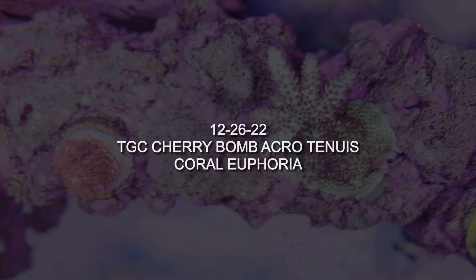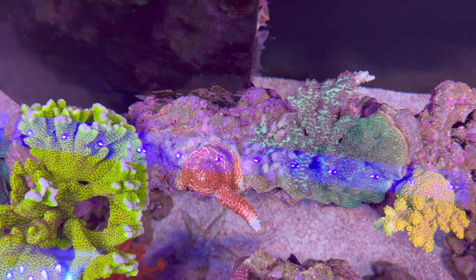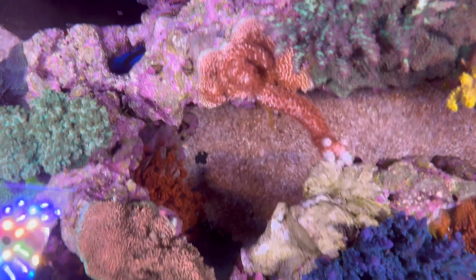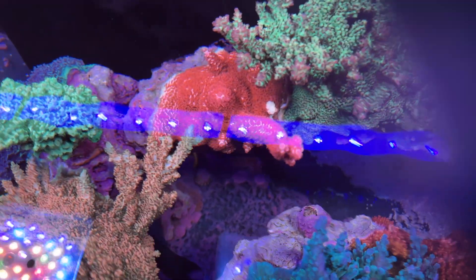Next, we have TGC Cherry Bump. This has been a pretty slow-growing coral for me. You can see that even after 15 months it just barely put out one little branch. Here we are at 18 months of growth, and 30 months of growth, which has amounted mostly to basing out.